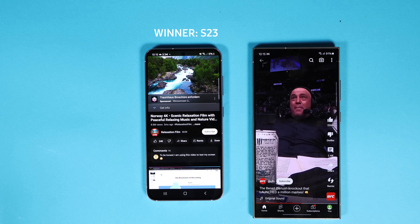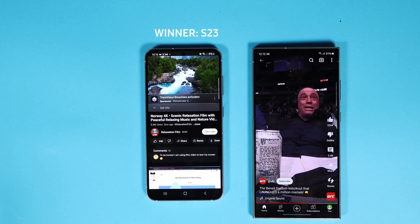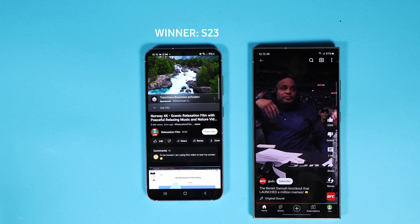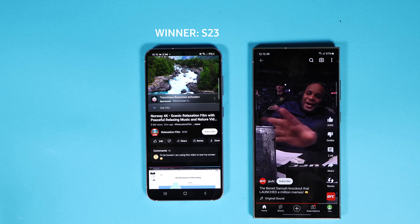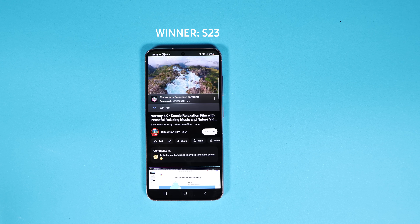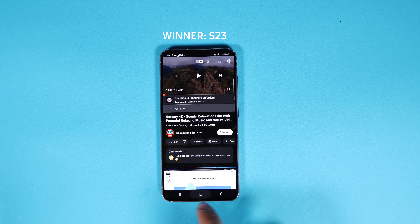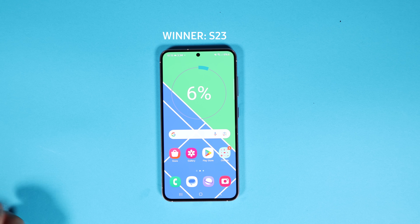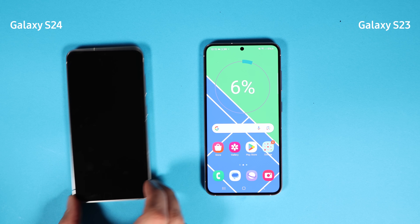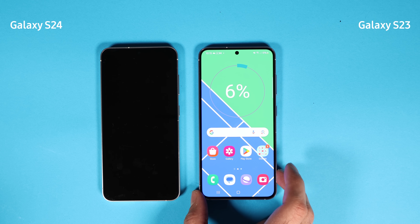S23, you did it! Even though I bet on the S24 at the start, by the end I was watching the last percentage of the S24 go to zero and cheering for the S23 to hang in there. The S23 was the underdog and it surprised me. So let's say it clearly: a phone with 100 mAh more battery and a 1.5x larger vapor chamber lost to a phone from the last generation.